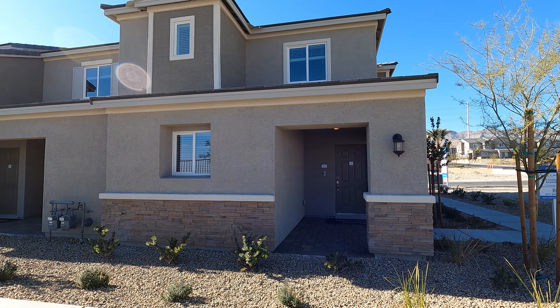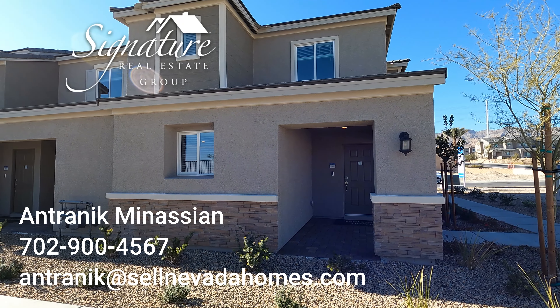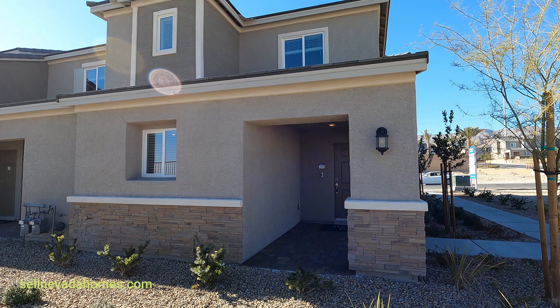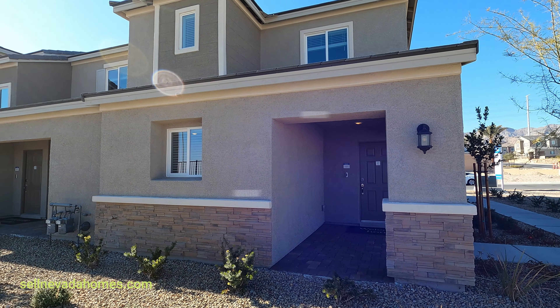Hey guys, it's Antronique from Signature Real Estate Group, and today we're going to be looking at Lennar Homes. These are townhouses, or some people call them apartment buildings. This community is called Centennial Heights.